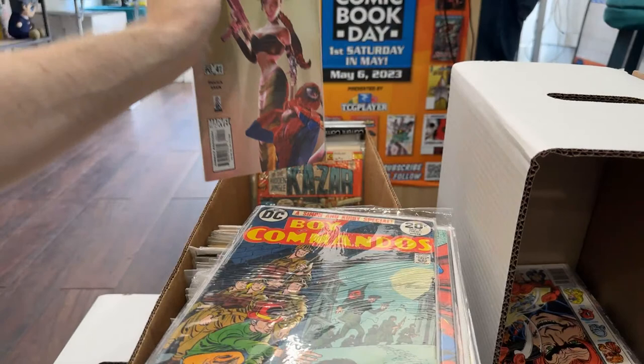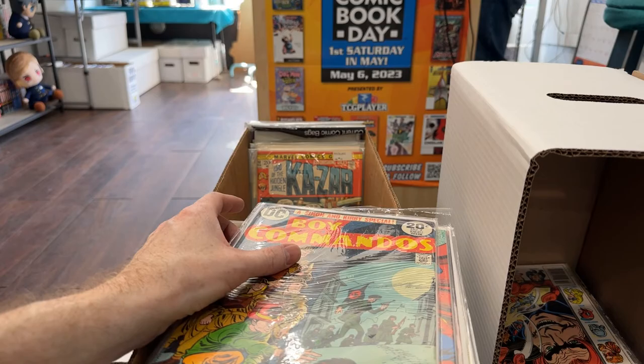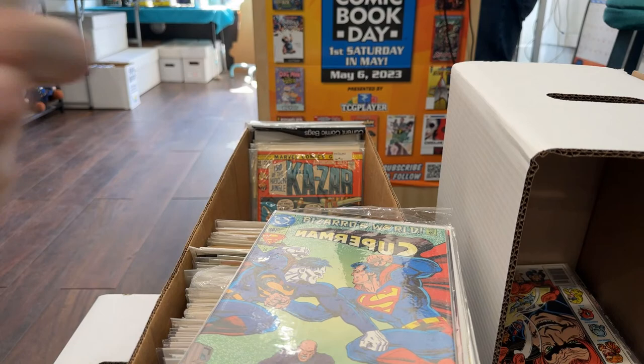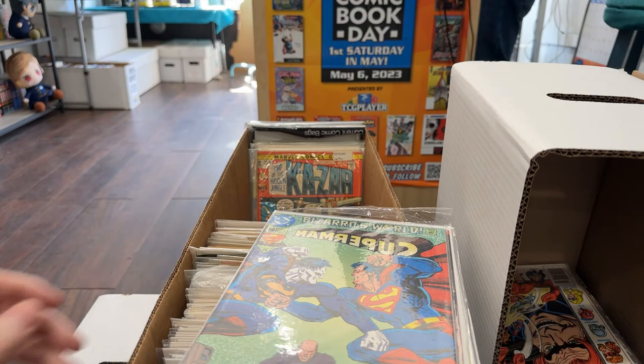He literally just bought two Giant Size X-Men — he'll sell those two and probably make a few thousand dollars profit. That's where he wants to put his energy. This other stuff, whoever he can get is great. I'm going to try to make it consistently just a really cool Bronze Age box. I love the art on these — I think they're fantastic.